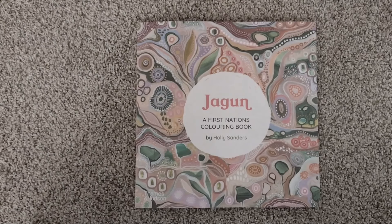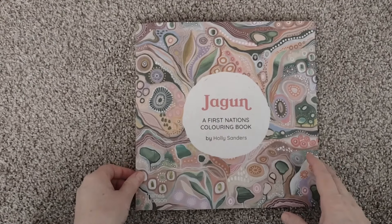Hello and welcome to my channel. My name is Doodle Robot and today we're going to look at another First Nations book.